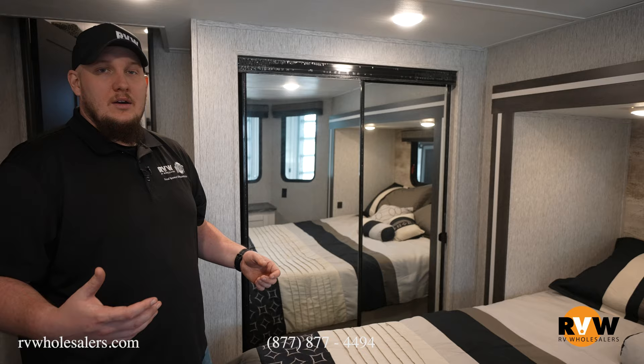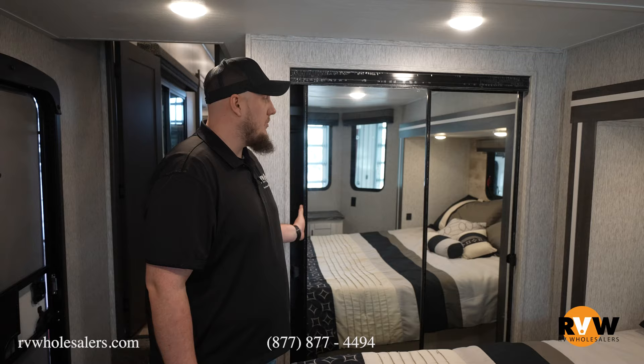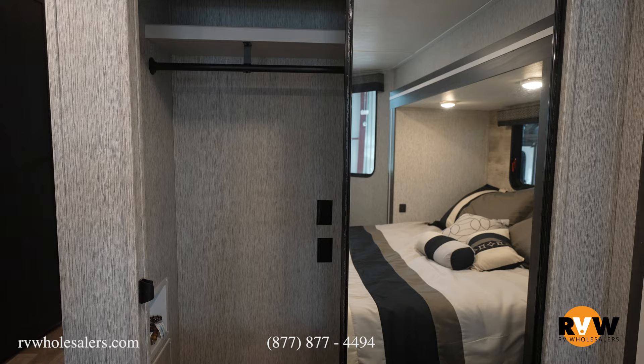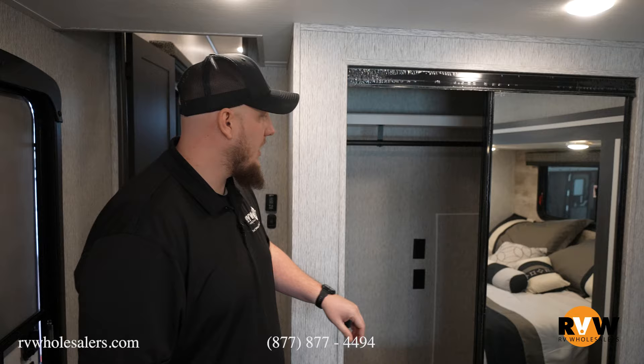Being that this is a park model, you're going to have lots of storage inside of here. Full-size mirrors so you can make sure you look nice when you go out. Lots of storage in here with a full-size closet. Or if you want to put a washer and dryer, this is where it would go in your washer and dryer prep closet — or just lots of storage space while you're camping.